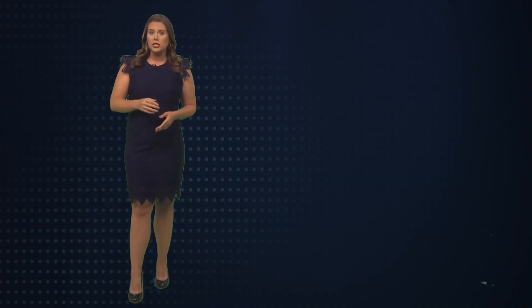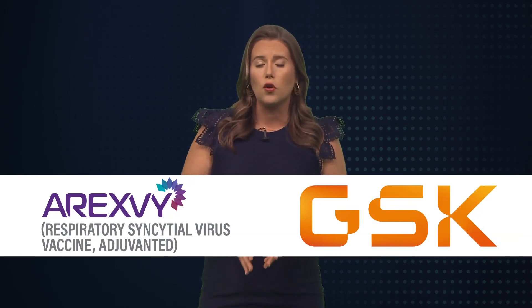Now the RSV vaccine is taking center stage. According to the FDA, it lowers the risk of developing lower respiratory issues by almost 83% and reduces the risk of severe illness by 94%. The approved vaccine, Arexvy, is made by GlaxoSmithKline Biologicals and could be available for seniors this fall.